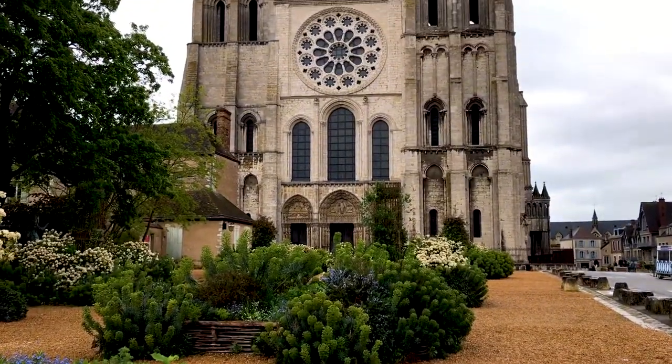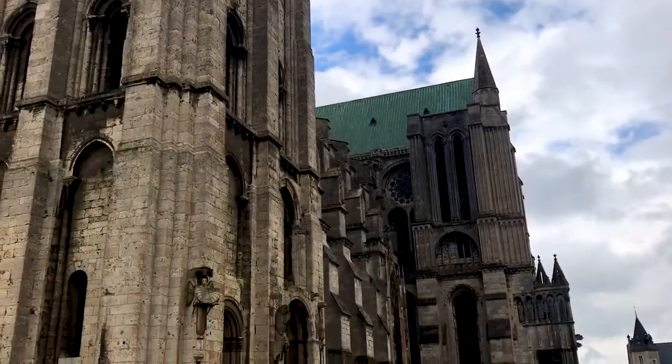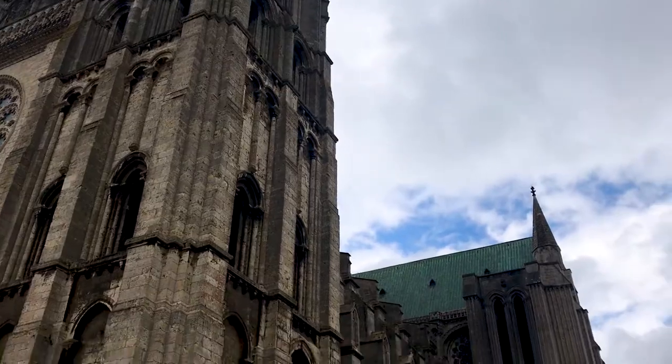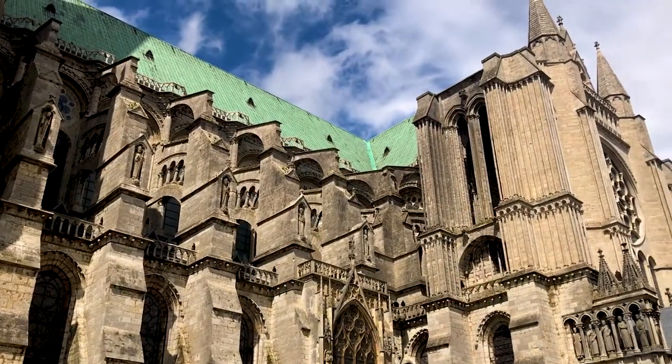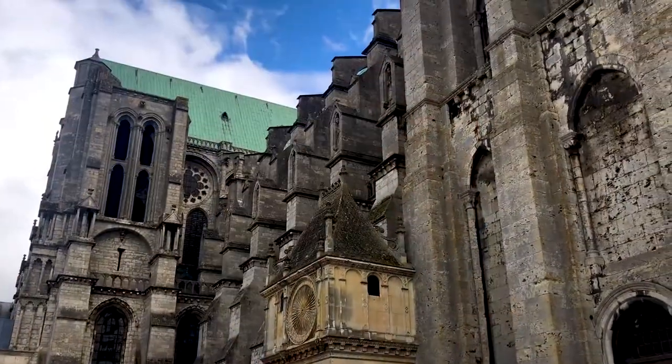Hey everyone, welcome to World Heritage Journey, where today we're at the Cathedral of Notre Dame in Chartres, central France. We're about 80km to the southwest of Paris, looking at the cathedral dedicated to the Virgin Mary. It was built between the 12th and 13th centuries over a fairly short time period, and it's considered to be the absolute masterpiece of French Gothic architecture. It's noted for its sculpture and its stained glass, and it's very beautiful. Let's check it out.